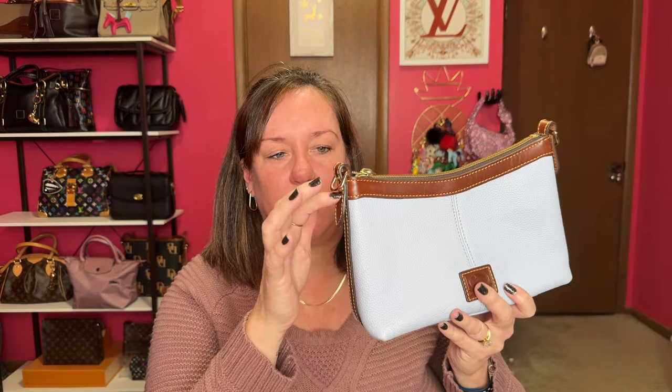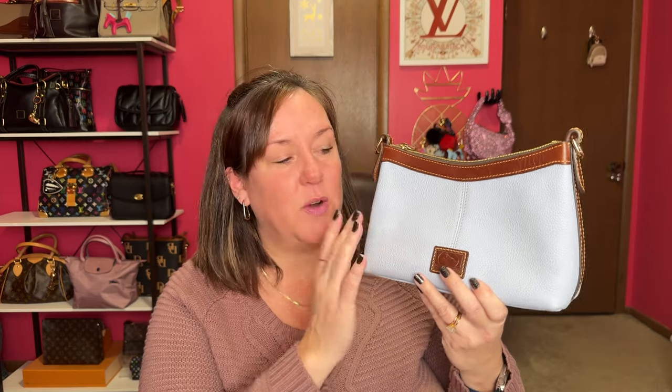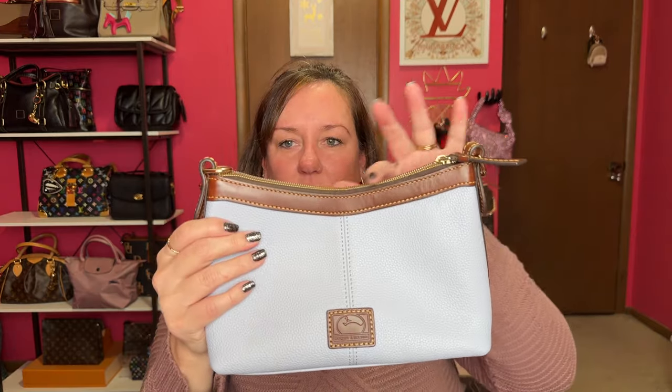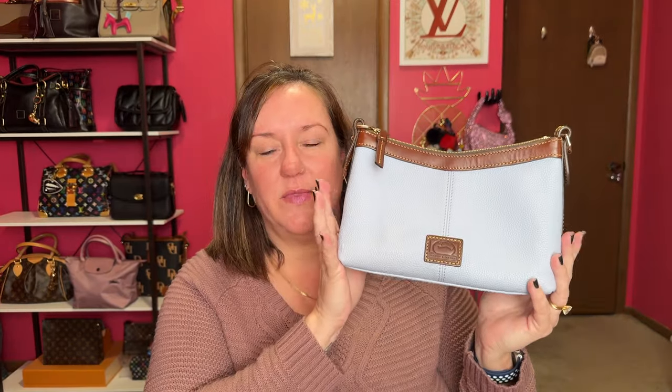Next is Glacier Blue — I mean, how much more winter could that be? The name is Glacier Blue and it has a darker brown trim. I love the contrast of light and dark, that's my jam. This is the crossbody pouch. It comes with a thinner strap, so I usually interchange straps because so many straps can go with this bag. No back pocket, no feet on the bottom. It has a slight curve with gold hardware. This is my Glacier Blue crossbody pouch.